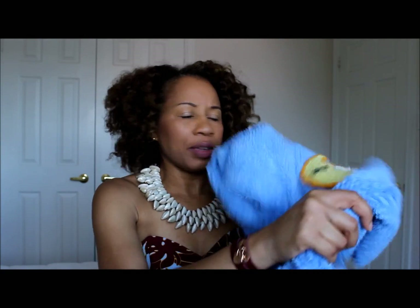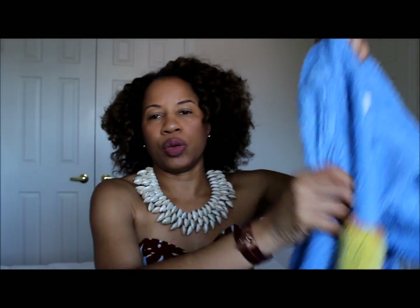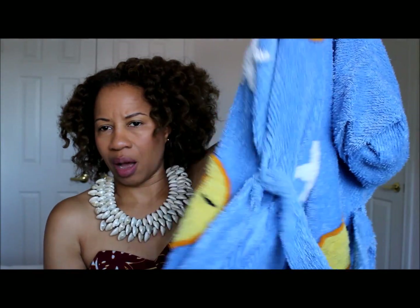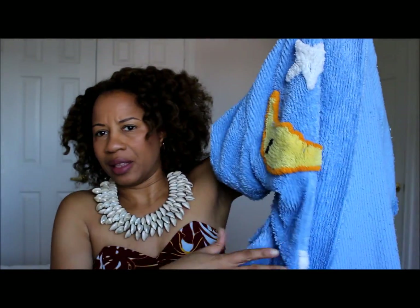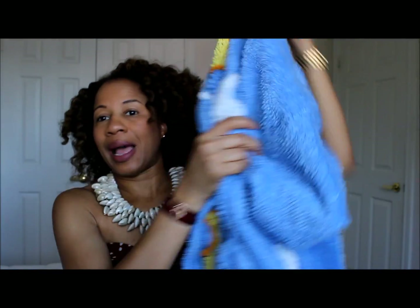On both occasions I used my coupon. I got this really cute terry cotton and polyester robe — I really like it. I've been looking for something like this with moon and stars on it, and lo and behold I found it at the thrift store. I think it was $7.99, but with the coupons it came down.